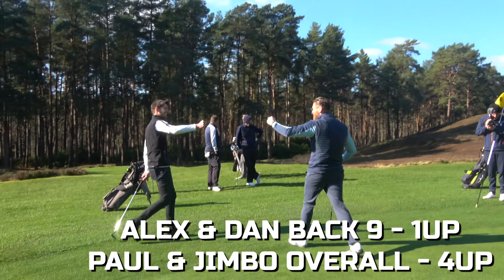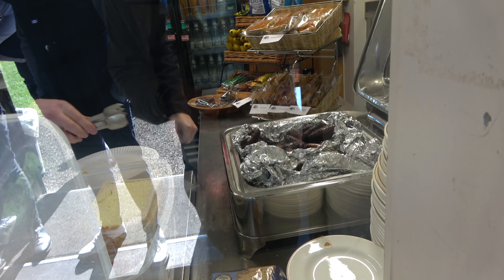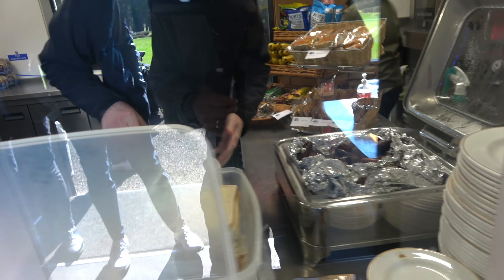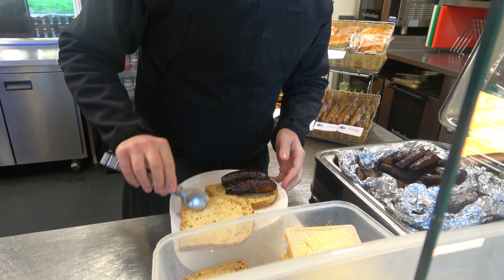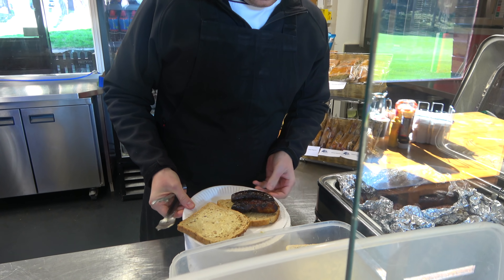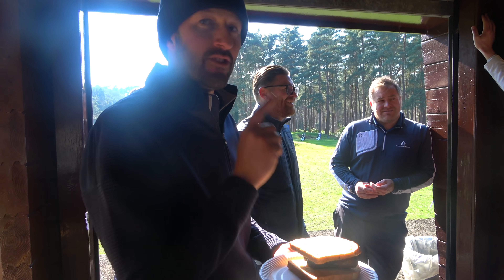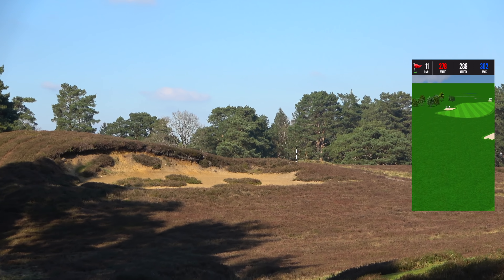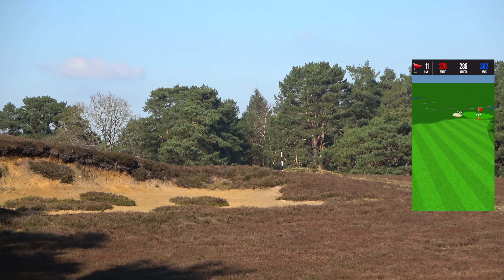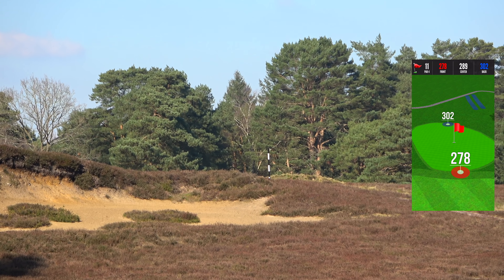I'm heading in there. There it is — the traditional sausage bap from the halfway hut. That's what it's all about. That's your second sausage sandwich of the day. Eleventh hole — over the top of that waste bunker, a rare waste bunker out here. Over the pole, it's about 315 to the pin from where we are.